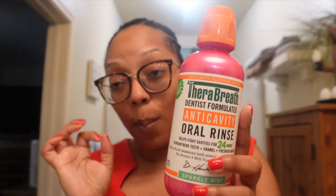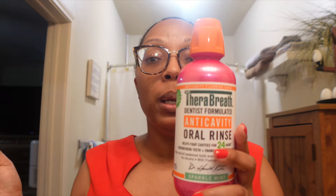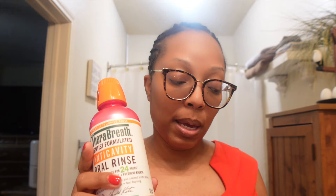Next is this Therabreath anti-cavity oral rinse. This is the reason I will not be buying the Walmart brand mouthwash anymore. I've tried Therabreath before and didn't like them enough to keep buying, but this one I actually like. I was using the Equate as my daytime mouthwash and this one at night, and now I'm just going to use this one for both day and night. I really like the flavor and the fact that it's anti-cavity kind of takes the guilt away when I brush at night.